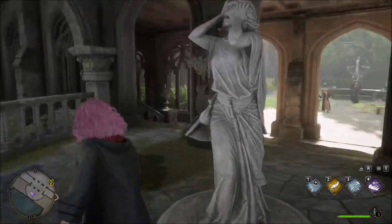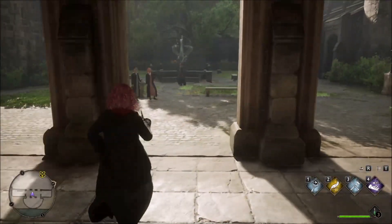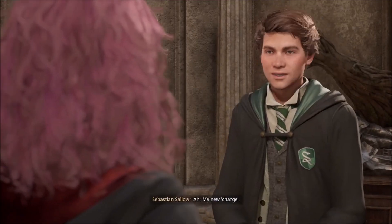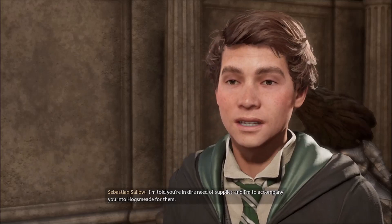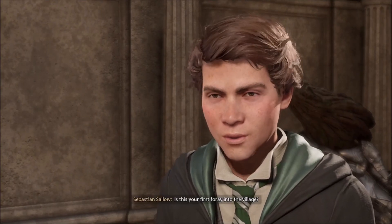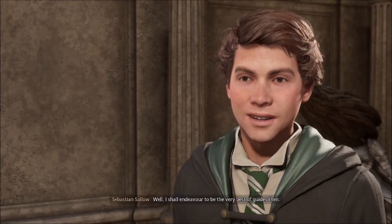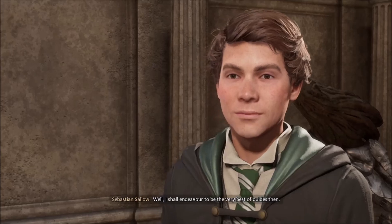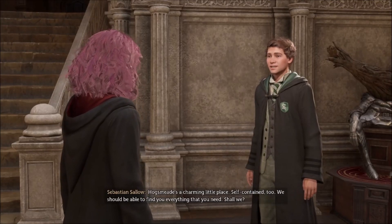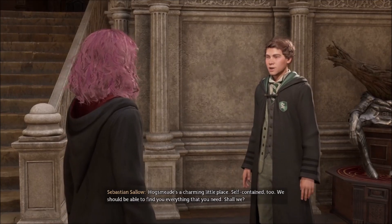That definitely seems appropriate for a school. Hello, Sebastian. My new charge. I'm told you're in dire need of supplies, and I'm to accompany you into Hogsmeade for them. Is this your first foray into the village? It is — I haven't left the castle since I arrived. Well, I shall endeavor to be the very best of guides then. Hogsmeade's a charming little place, self-contained too. We should be able to find you everything that you need. Shall we?